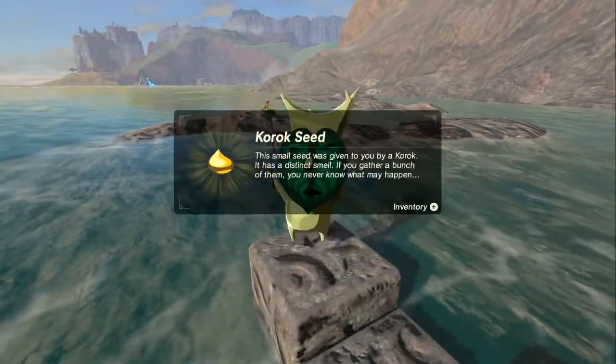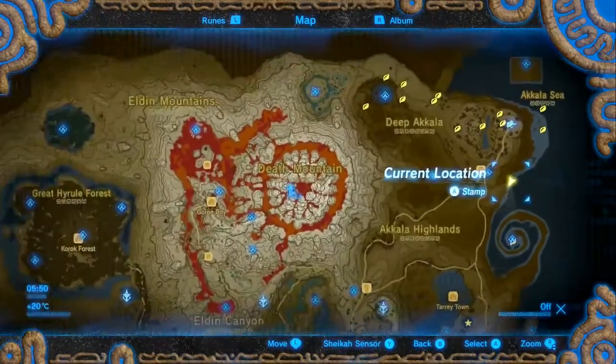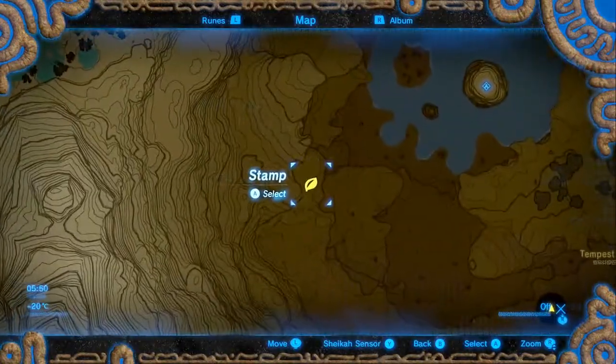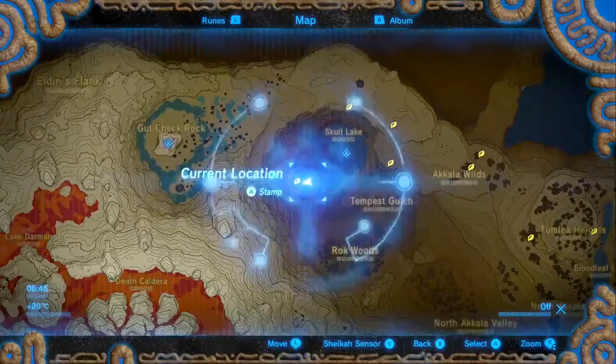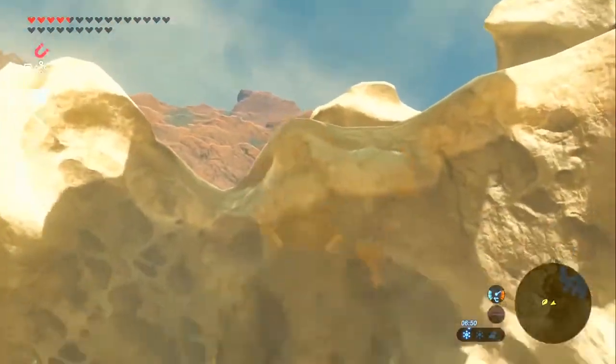Akala looks much nicer when it's not raining or night time. Now that that's done, we're going to do one final loop - it's not going to take long now. We're going back to Akala, southwest of Skull Lake. Down here is a Korok race that's going to take us way up to the cliffs. I have Revali's Gale - very helpful, much easier than that last one.